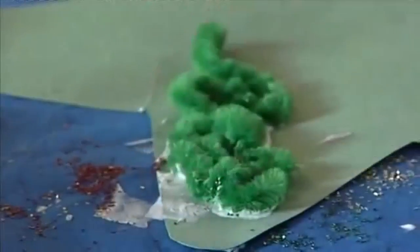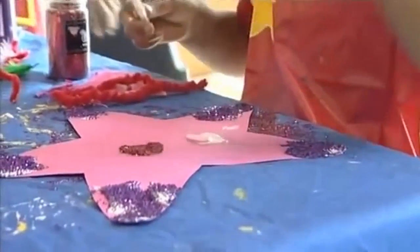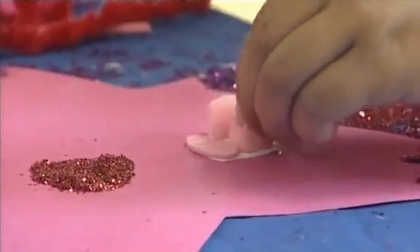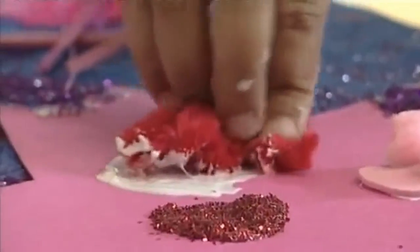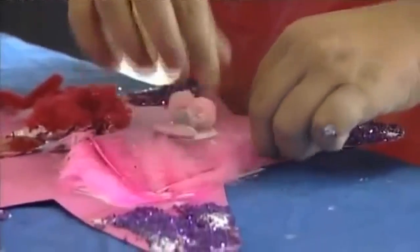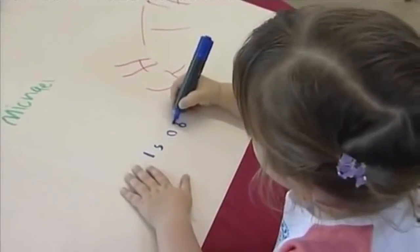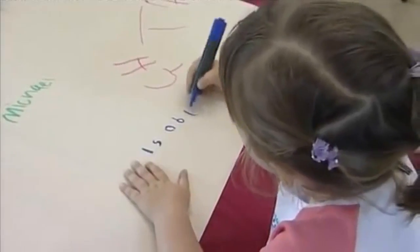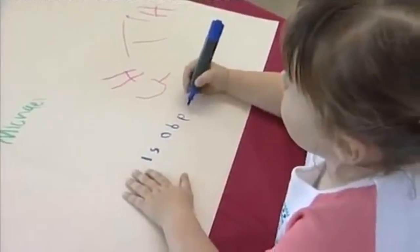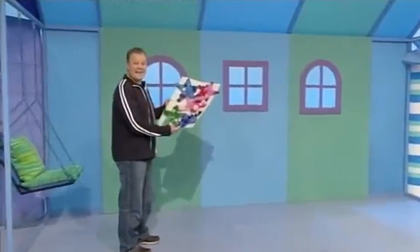Michael has a green star. They stuck their collage stars onto the front of Tamba's card and signed their names on the inside. And here is the special card that the children made for Tamba. Isn't it fantastic?